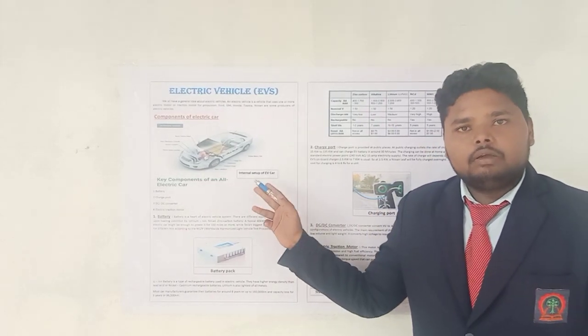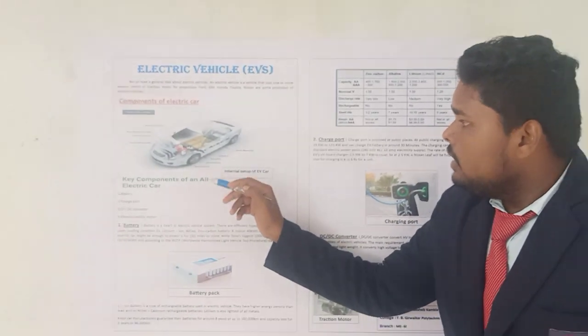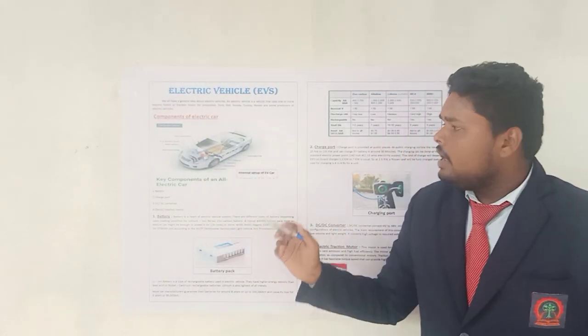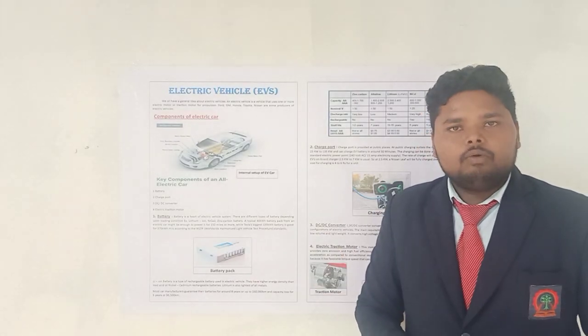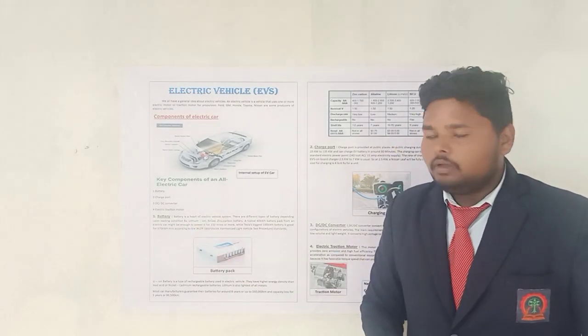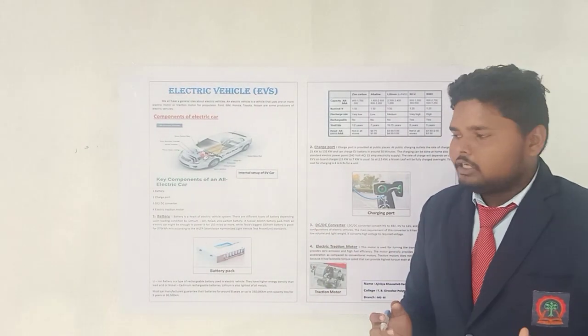Here I have mentioned one figure that indicates the setup of this electric car. Here is an onboard charger, here is a charge port, traction battery pack, here is a DC to DC converter and so many components. But here I have enlisted only the important or key components of this electric car: first is battery, second is charge port, third is DC to DC converter, and fourth one is electric traction motor.